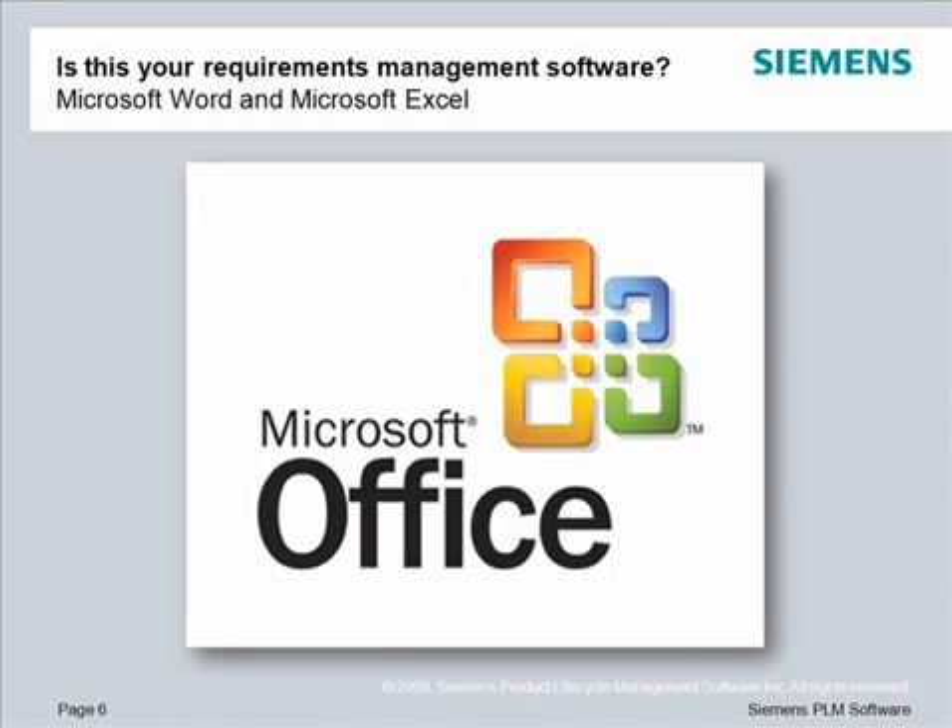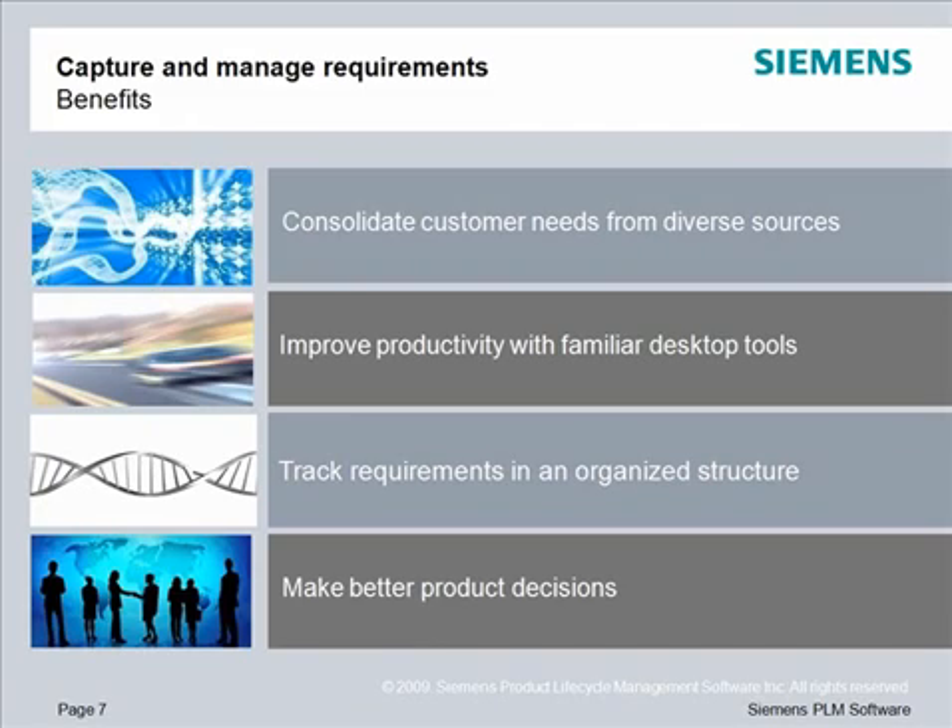Now you can take those same requirements documents and spreadsheets, use them to create, edit, and maintain requirements, then deliver them to the enterprise in a managed way. With Teamcenter, you can consolidate customer needs from diverse sources including Excel and Word files and tracing tools. You can improve productivity by creating and editing requirements from familiar Microsoft Office desktop tools. You can track requirements in an organized structure with links to all related information as the product evolves, and make better product decisions based on a single, reliable source of requirements that communicates planning and design intent.